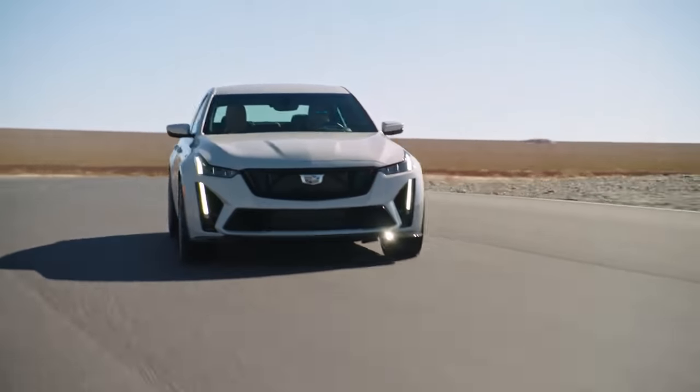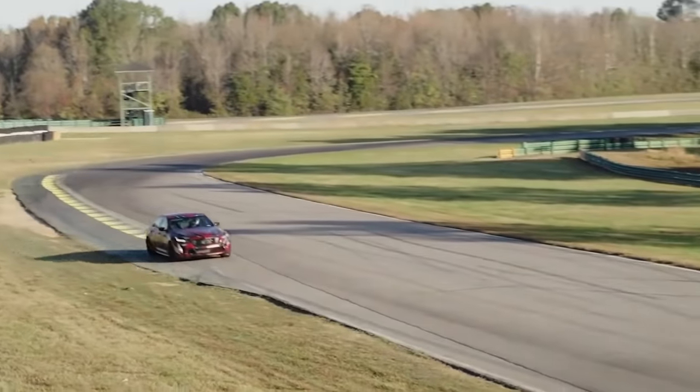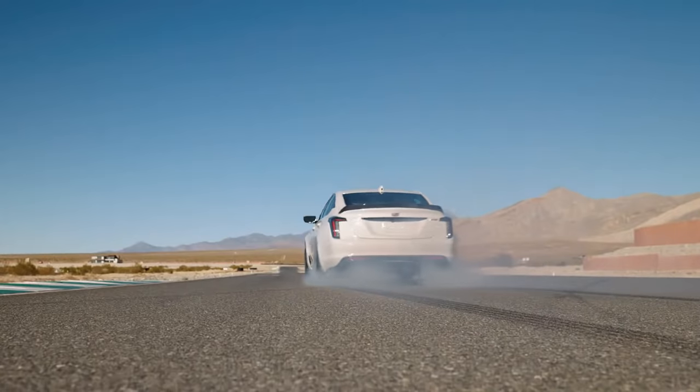That endurance element comes in with how we test the vehicles — straight 24-hour tests and 12-hour tests on the track. We also do drag strip testing. Both the CT5 and CT4 Blackwings are rear-wheel drive, and they make quite a bit of power for rear-wheel drive with a manual transmission.